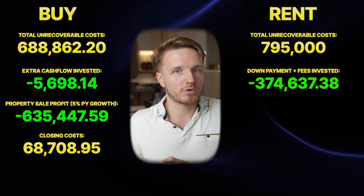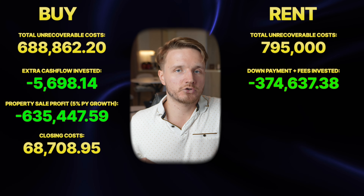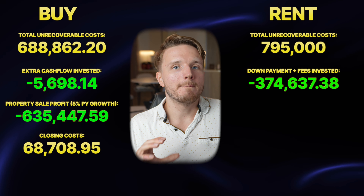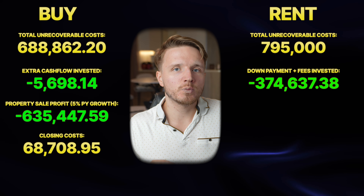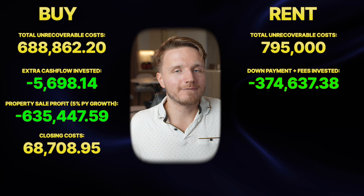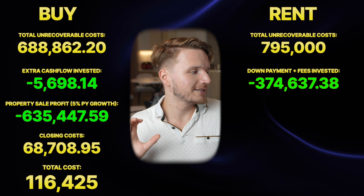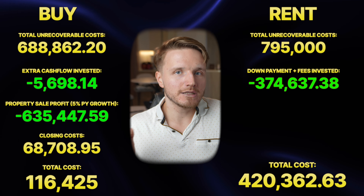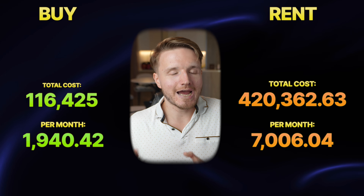Adding everything together — extra investment return on the monthly cash flow difference, extra investment return from investing the deposit in the renting case, and the property sale profit minus selling costs — we get a net effective unrecoverable cost after five years of 116,425 dirhams when buying and 412,862 dirhams when renting. So after five years you would actually be better off having bought — assuming property values keep increasing and no crash.